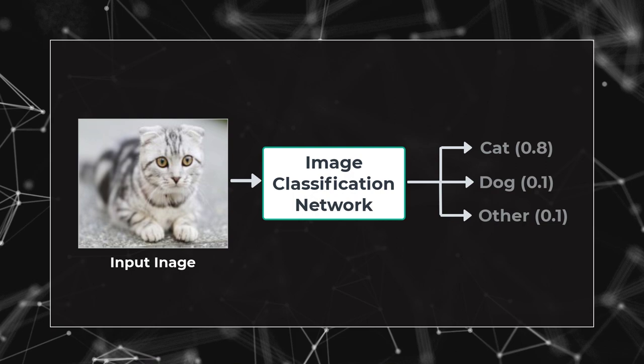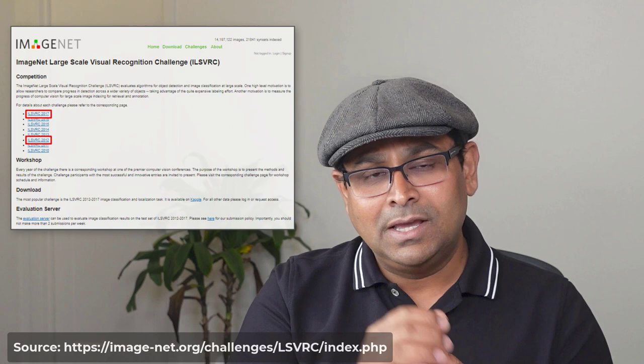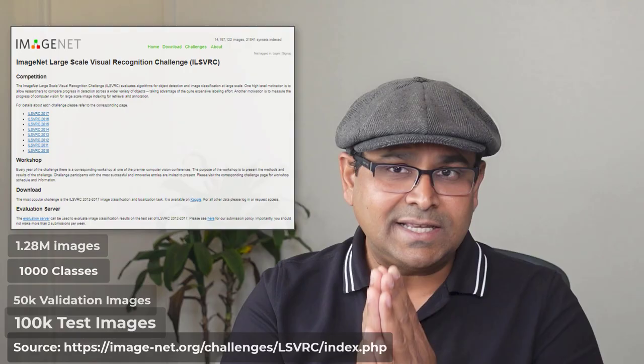Before we go over the state of the art models, let's learn about the ImageNet dataset on which image classification accuracy is reported. It is a dataset consisting of more than 14 million images with over 20,000 classes. A subset of this dataset was used in the ImageNet large-scale visual recognition challenge between 2012 and 2017. This subset consists of 1.28 million training images with 1,000 classes. They also provide 50,000 validation images and 100,000 test images for reporting accuracy.